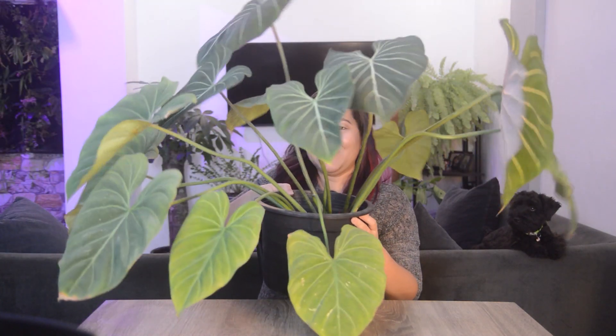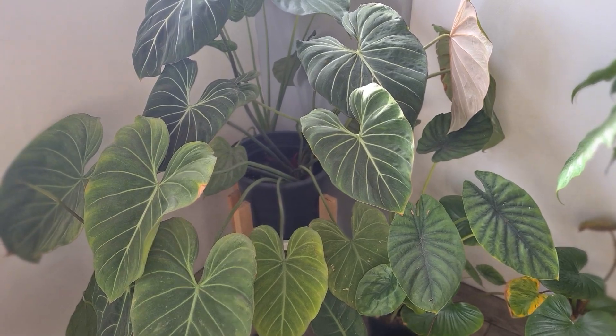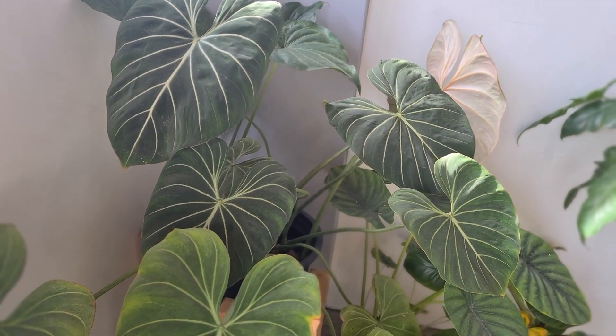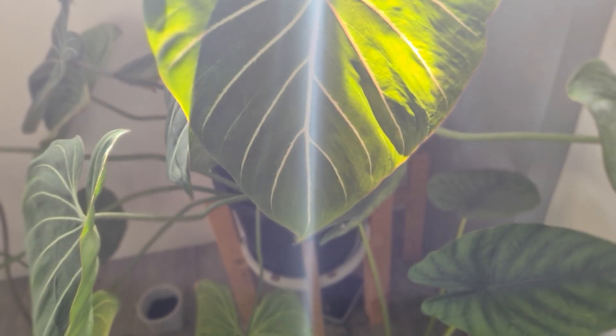And now here she is — meet my Philodendron Gloriosum. She currently has 13 leaves. Imagine, I got her with six leaves and had a couple of leaf deaths before, yet she continues to give me new leaves. This here is a newly unfurled leaf from just a few days ago — look how big she is compared to my hand.